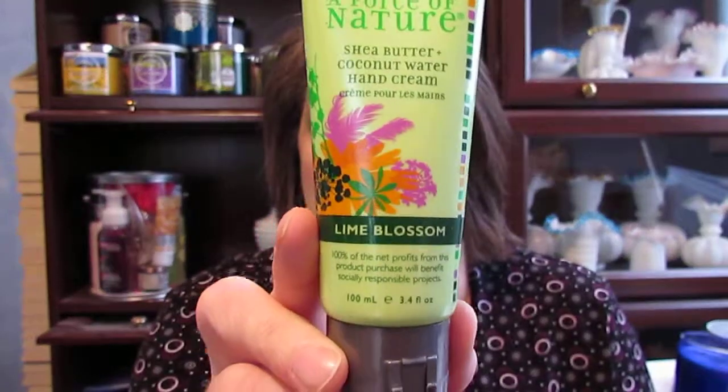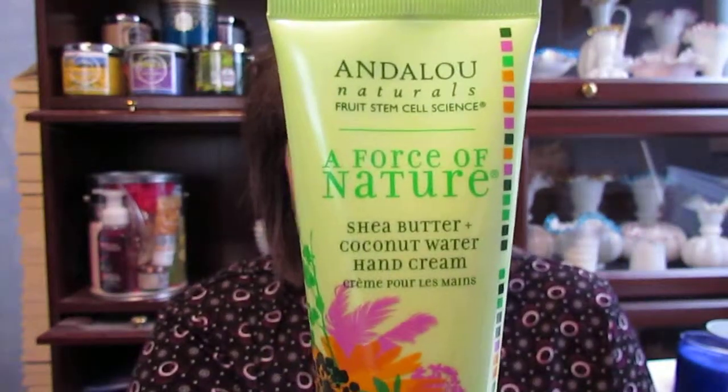And then of course there's a lotion — there are actually two of them in here. It's another Andalou's: the Shea Butter Coconut Water Hand Cream in Lime Blossom. It smells awesome, and both of these were $3.99.